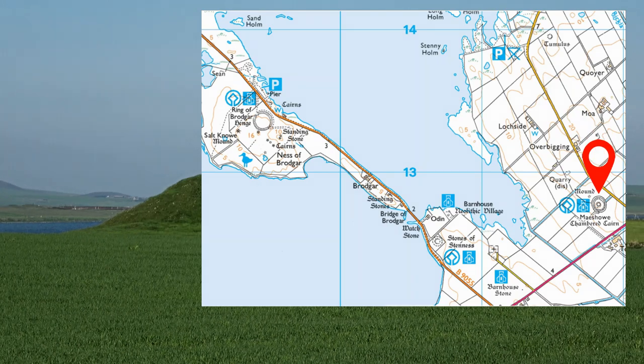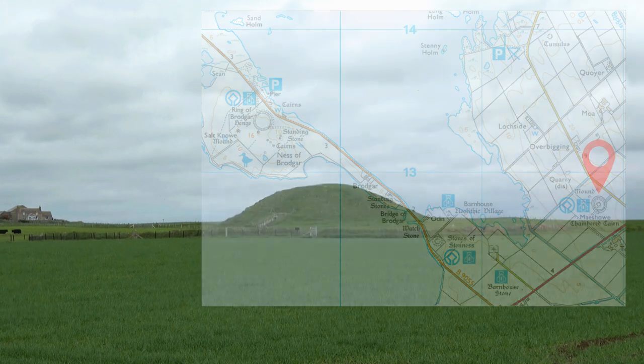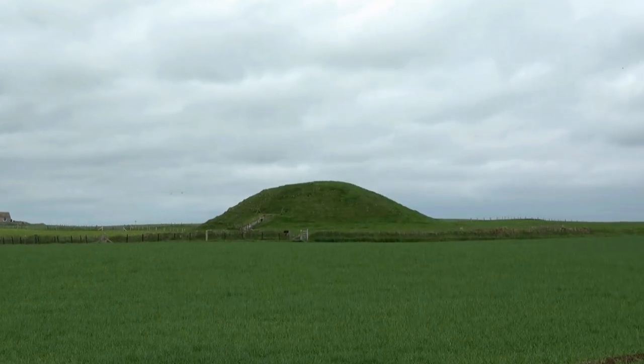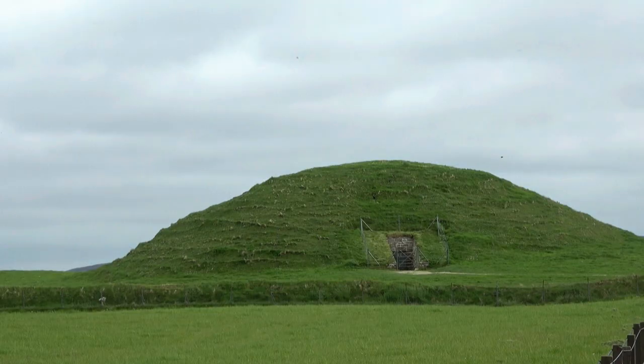Maeshowe, part of the Heart of Neolithic Orkney World Heritage Site, is the finest chambered tomb in North West Europe, dated to around 5,000 years ago.